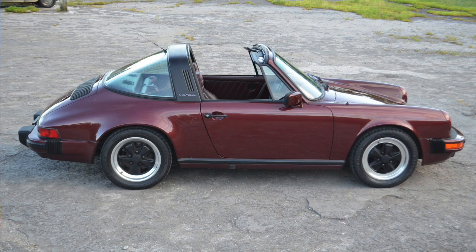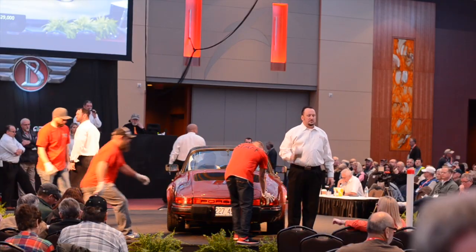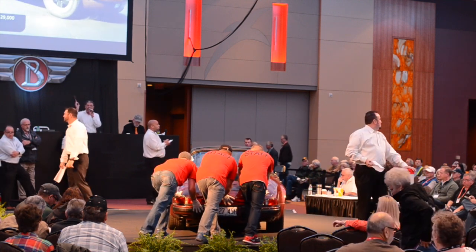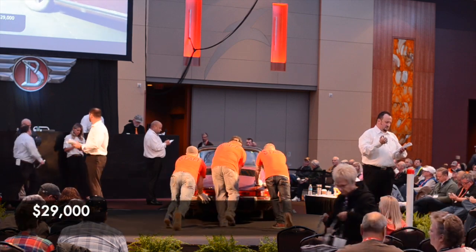The auctioneer works the crowd, calling going once, going twice, final call — the bidding holds at $29,000, with attempts to push it to $30,000. The lot sells right there at $29,000.